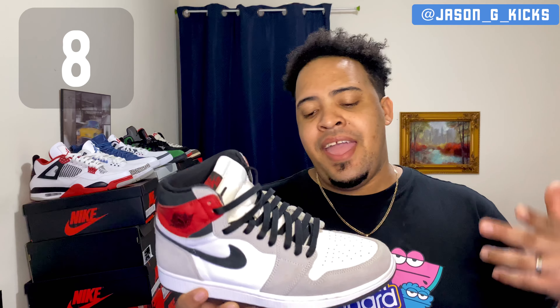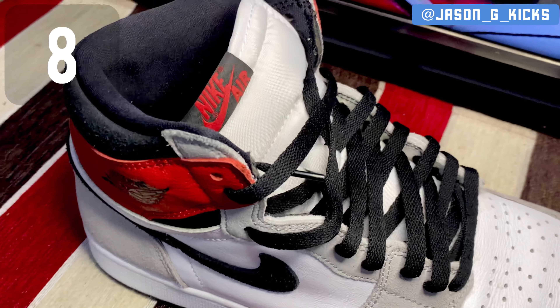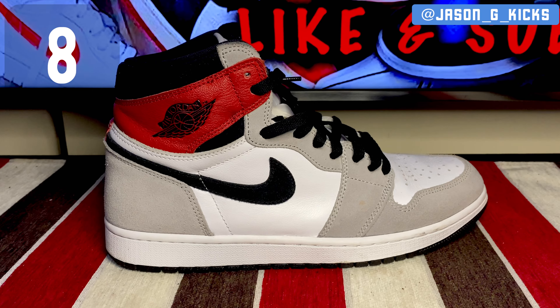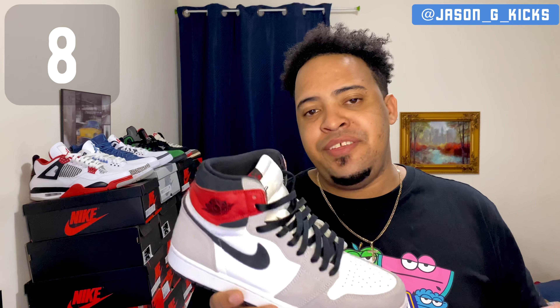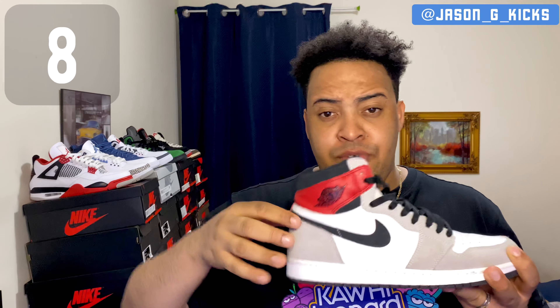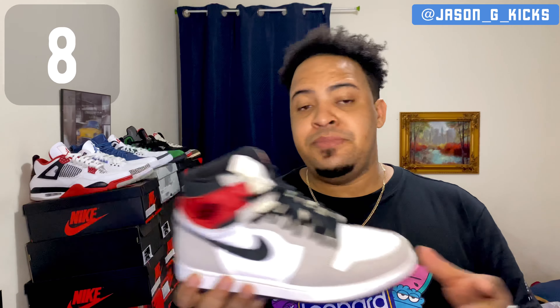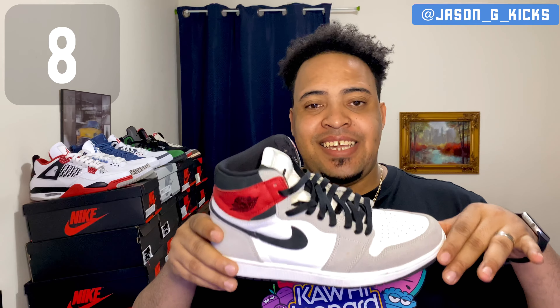At number 8 we have the Jordan 1 Retro High Light Smoke Gray. This is one of the cleanest Jordan 1s released this year — very beautiful. The materials are super good, especially the suede. Some people hate a little on the sneaker because of the red making contrast with all the light smoke gray on the rest of the shoe, but to me this is super dope. This is my number 8.